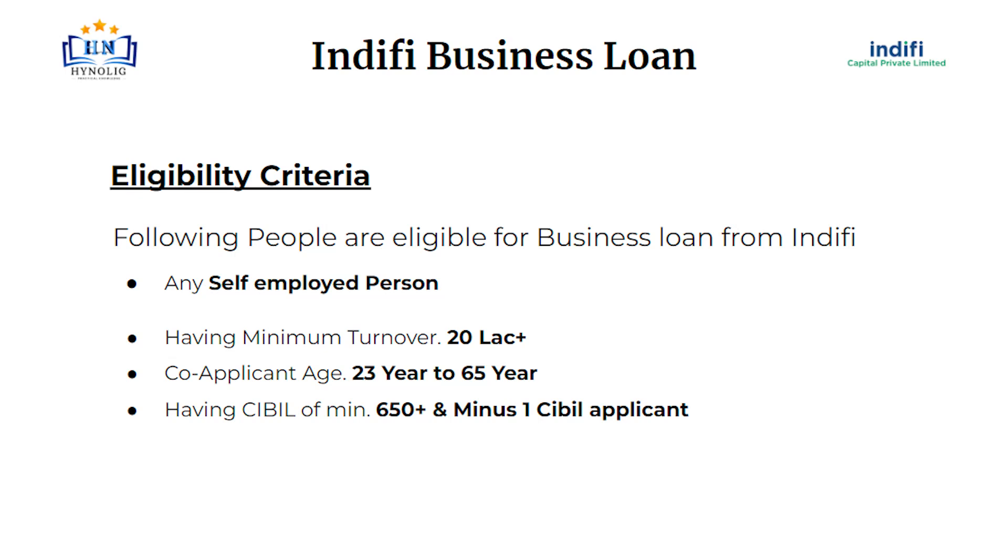Hello, today we are going to talk about Indify Business Loan. Let's talk about eligibility criteria.